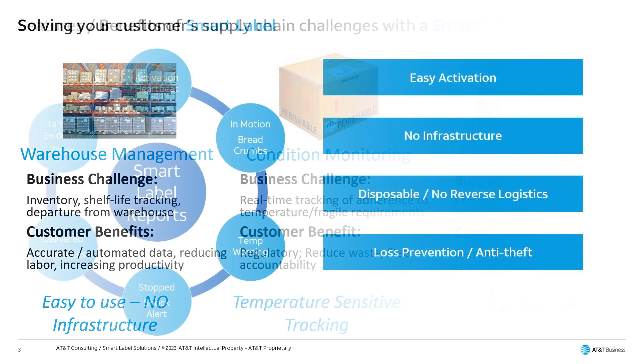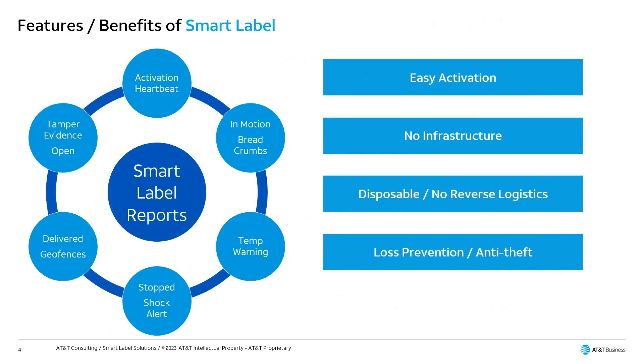Let's review some of the features and benefits of the smart label. The solution is very easily activated, just by a push of a button. There's no infrastructure required — it only requires cellular connectivity. With an AT&T Global SIM, you may track domestic US as well as the rest of the world.